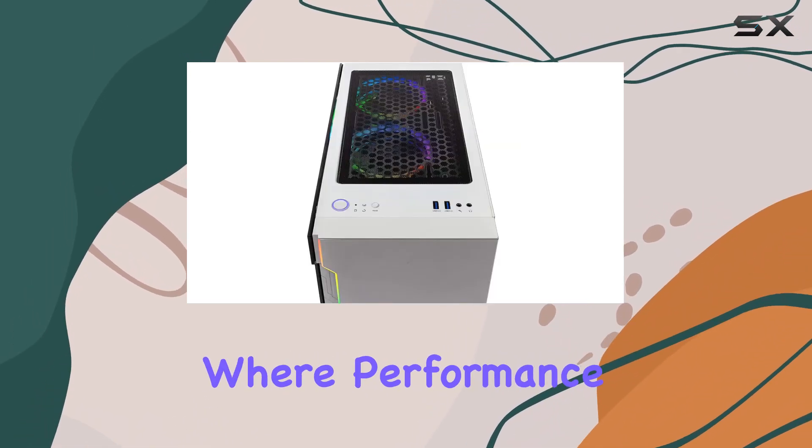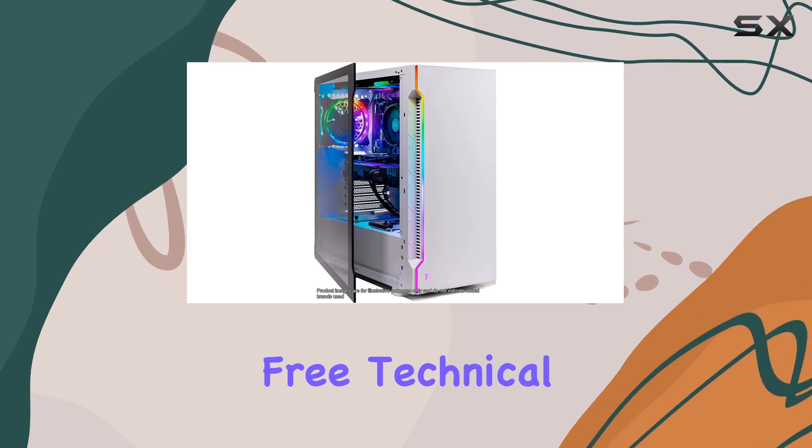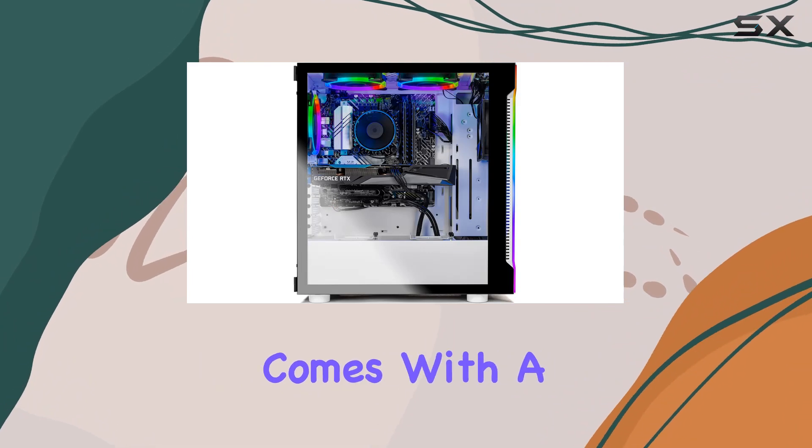It's also perfect for competitive gaming in titles like Valorant, League of Legends, and Apex Legends, where performance and reliability are key. Skytech Gaming backs this PC with a one-year warranty on parts and labor and lifetime free technical support, offering peace of mind for your investment.